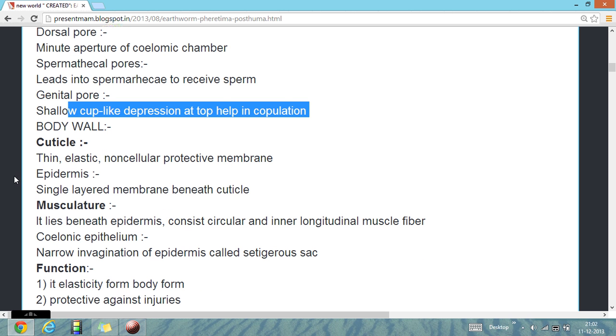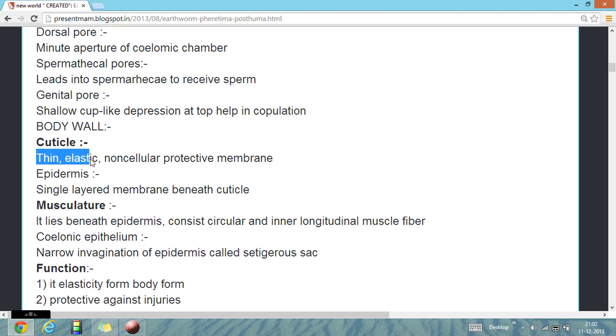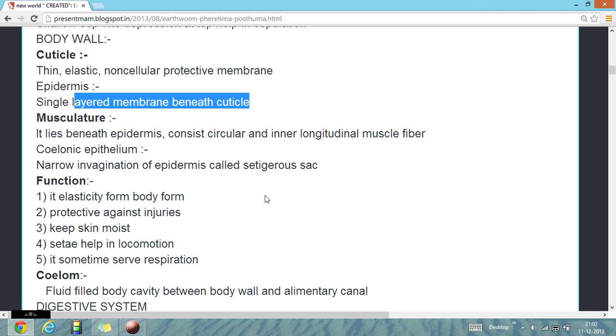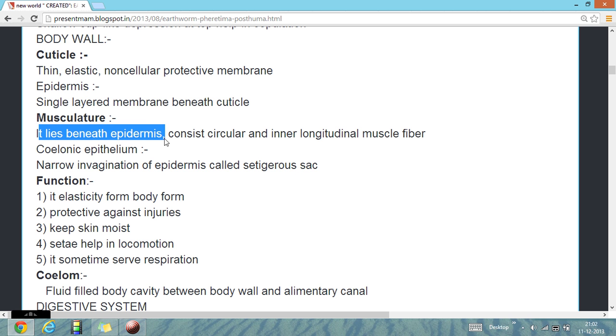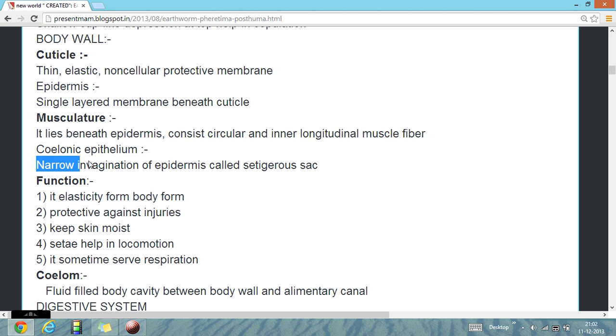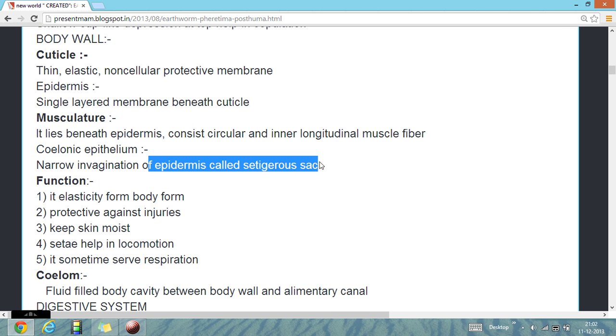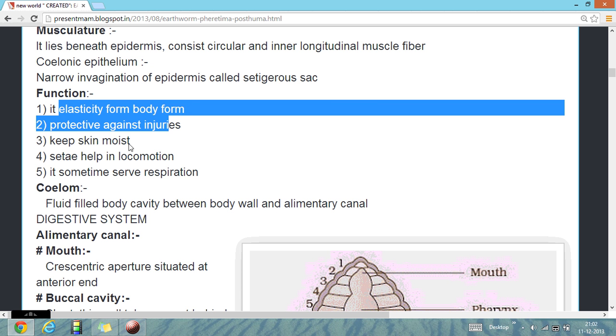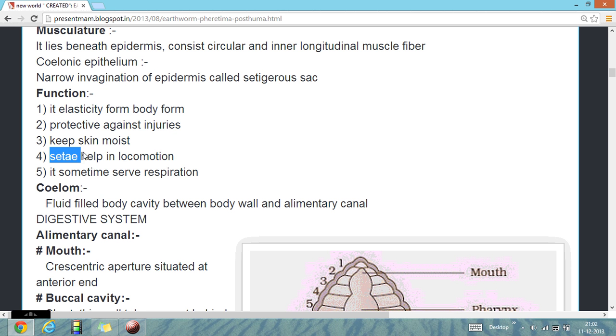Their body wall: the first part of the body wall is the cuticle, which is thin, elastic, noncellular, and a protective membrane. Their epidermis is a single-layered tissue beneath the cuticle. Their musculature lies beneath the epidermis, consisting of circular and inner longitudinal muscle fibers. Their coelomic epithelium has a narrower invagination of the epidermis called the setal sac function. It is an elastic form of body covering, protective against injury, and keeps the skin always moist. The setae help in locomotion.